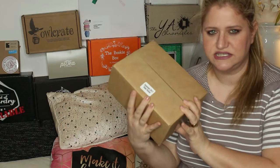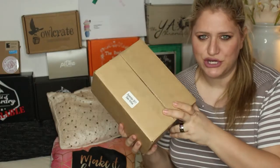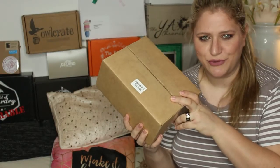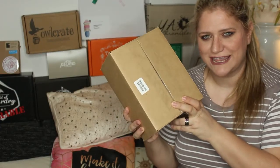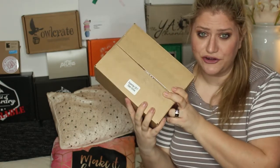It is a Gilmore Girls fandom box. If you want to know what's inside the box, I do have an unboxing on my channel — go check that out. I am not opening this in case the winner wants to be surprised.